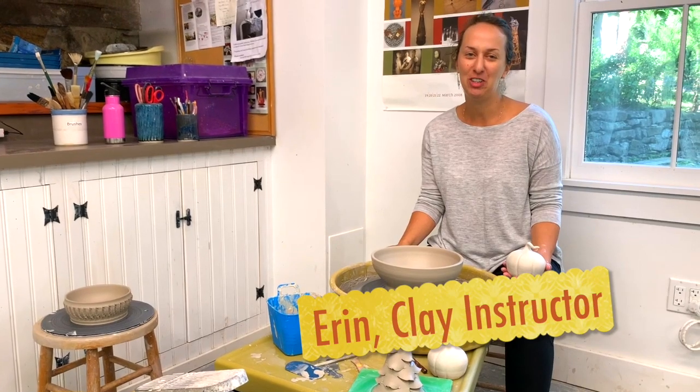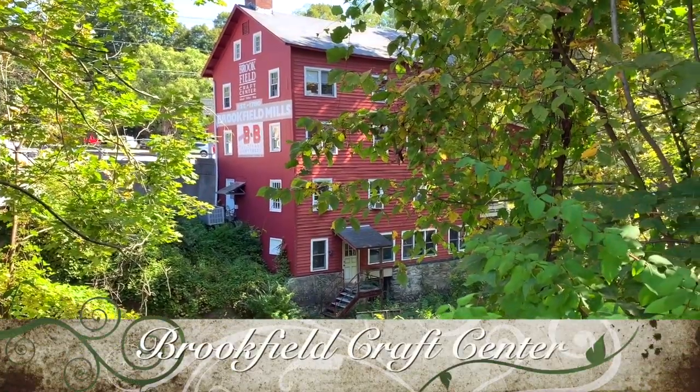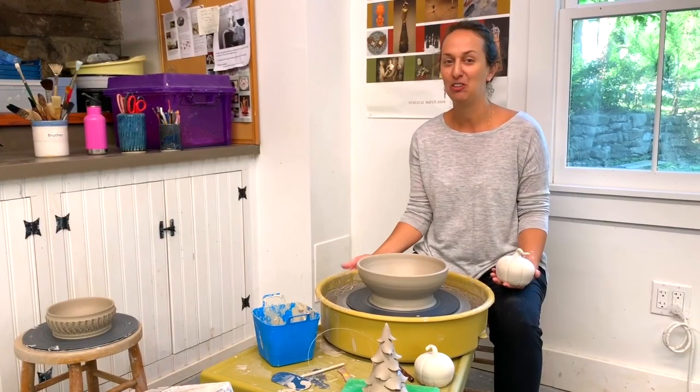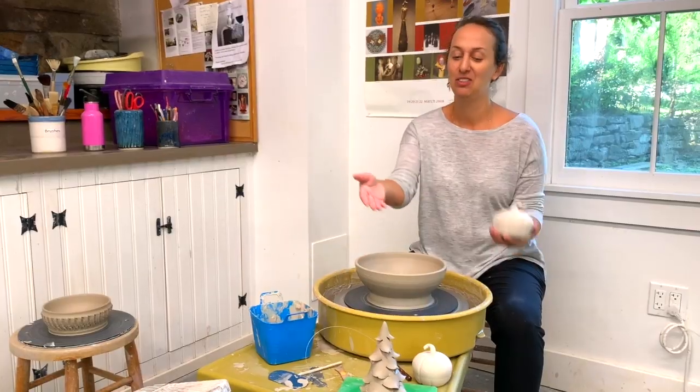Hi, I'm Erin, and I'm an instructor here in the Clay Studio at the Brookfield Craft Center. We'd love for you to join us for maybe one of our one-day series where you can learn to throw a bowl or a plate, or for our holiday series where we're going to make pumpkins or holiday trees.